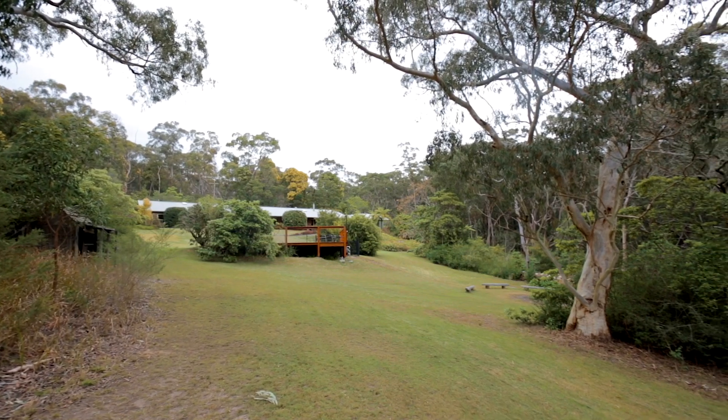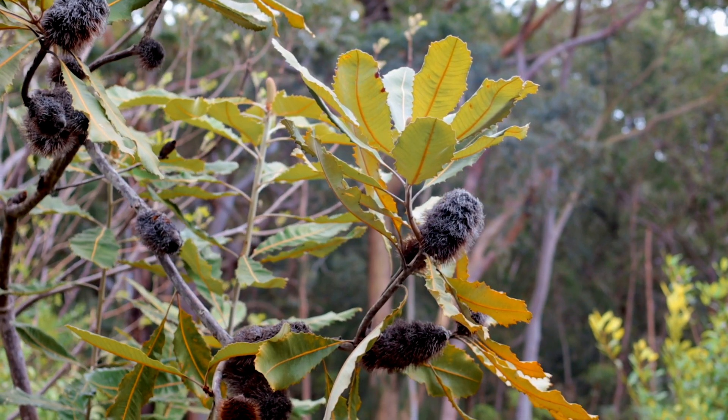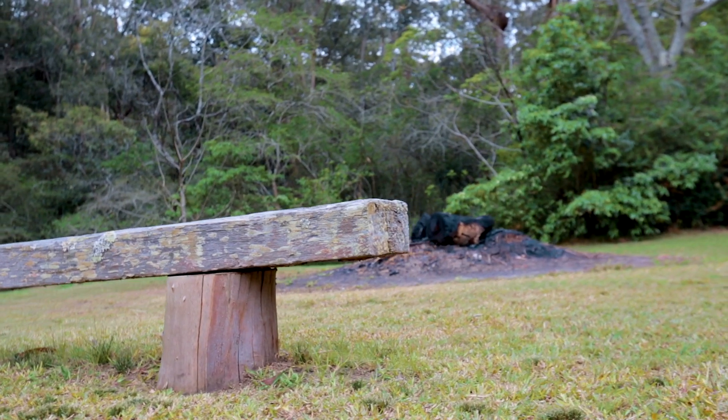Few properties compare to the lifestyle afforded here. Peace and serenity is matched with luxury, extras and a high-end finish. I'm Tamara from Magrara State Agents and I look forward to helping you make this home yours.